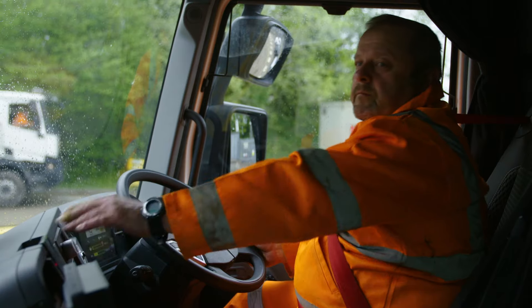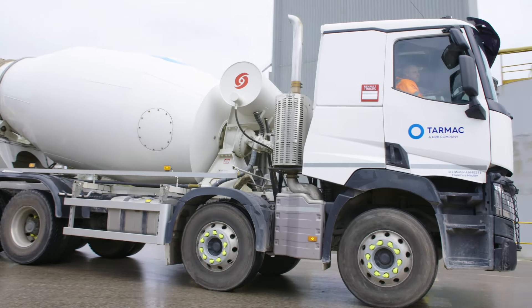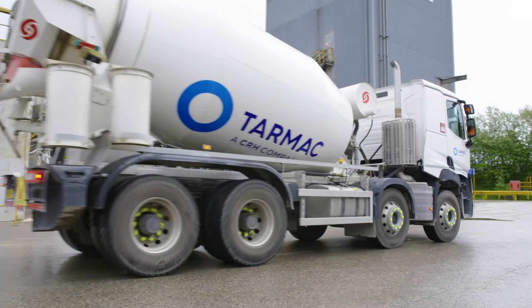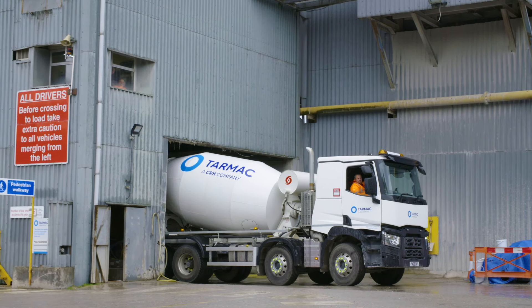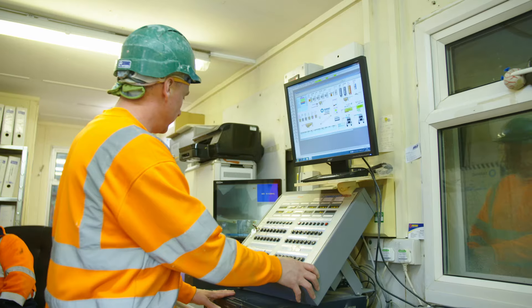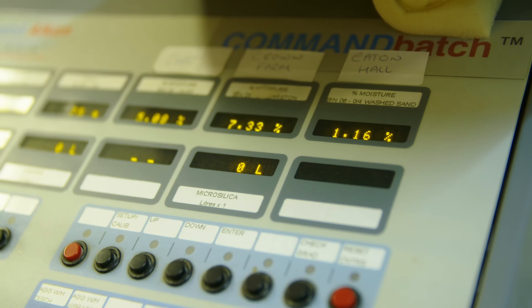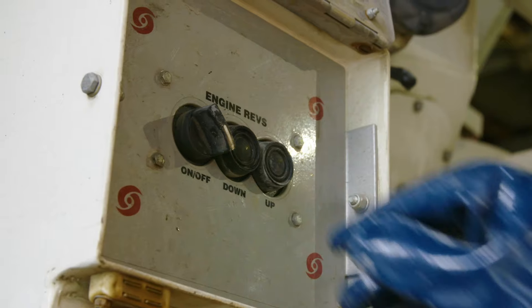There's Danny — he's the driver of this truck. He's off to pick up a fresh batch from the concrete plant. He reverses carefully into the loading bay. To load up, Danny has to perfectly line up the hopper with the loading chute. Up in the plant control room, they can create just the right mix for Danny's batch. Then it's time to load up!